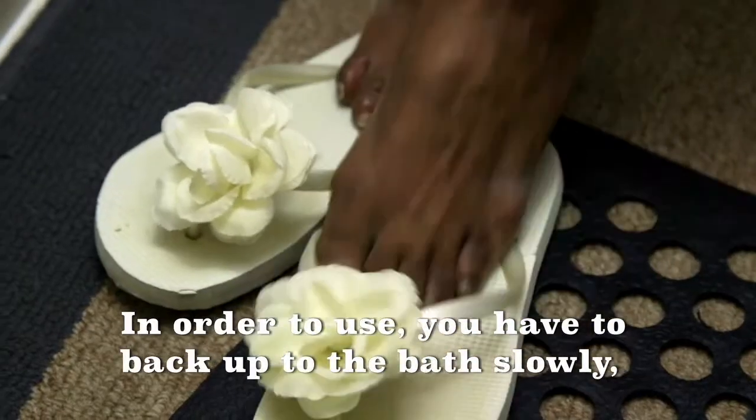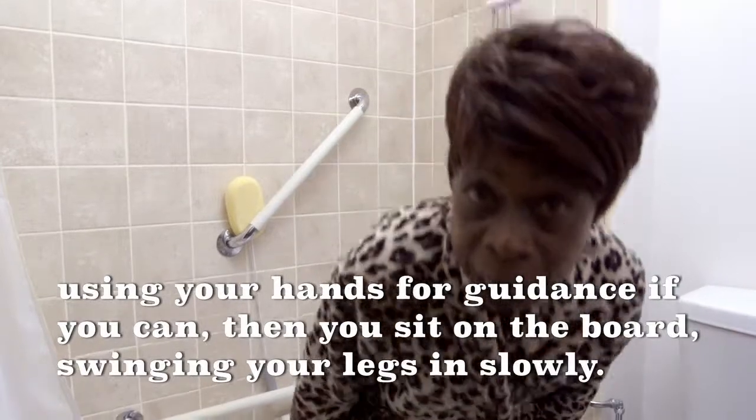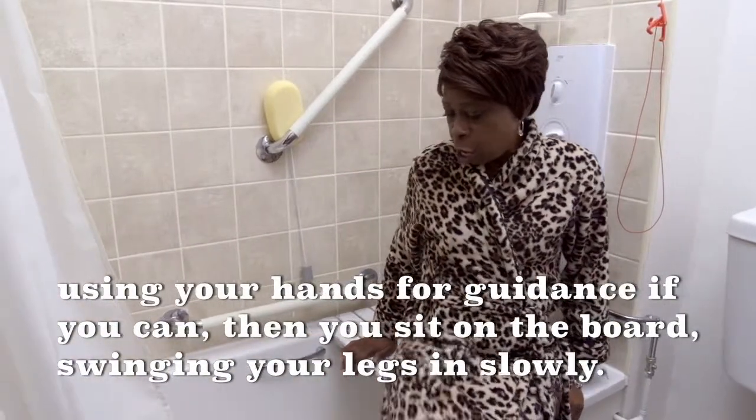In order to use, you back up to the bath slowly, using your hands for guidance if you can. Then you sit on the board, swinging your legs in slowly.